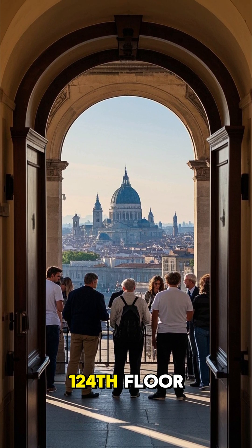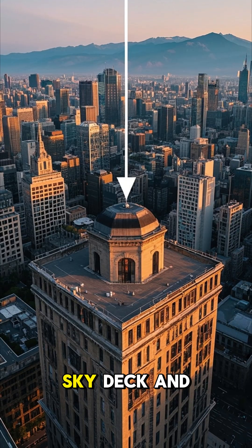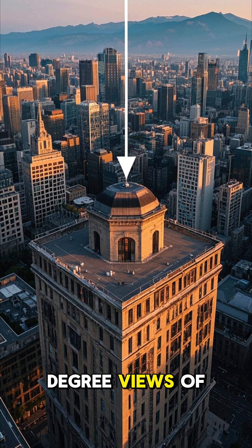Number two: there's an observation deck on the 124th floor. It's called the Sky Deck, and it offers 360-degree views of Dubai.